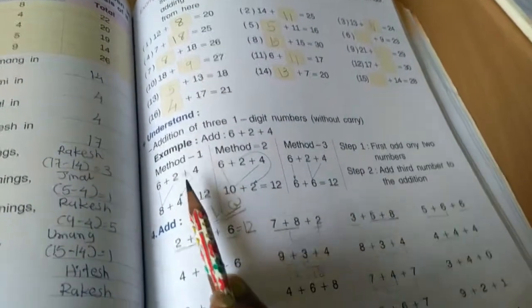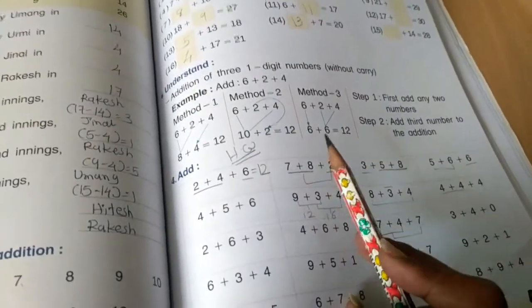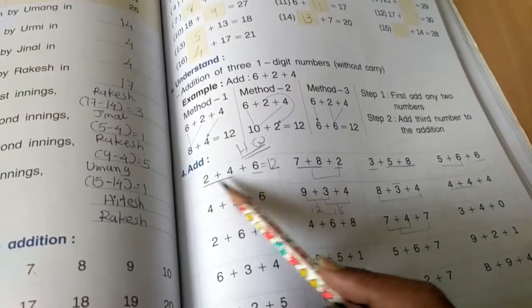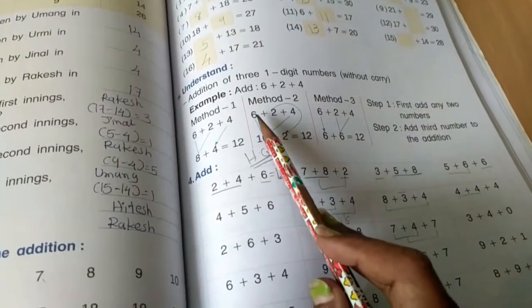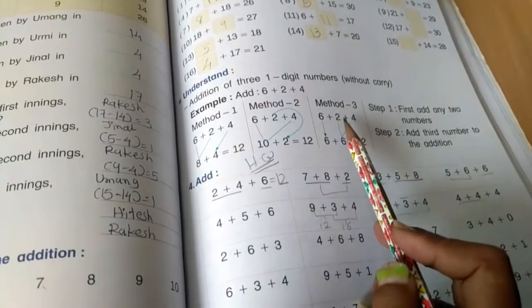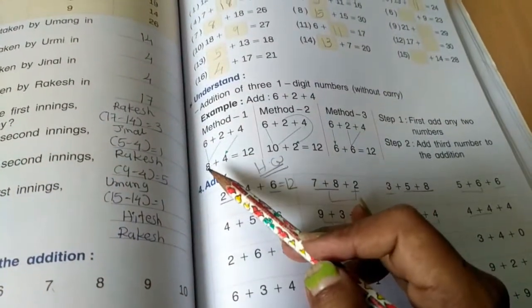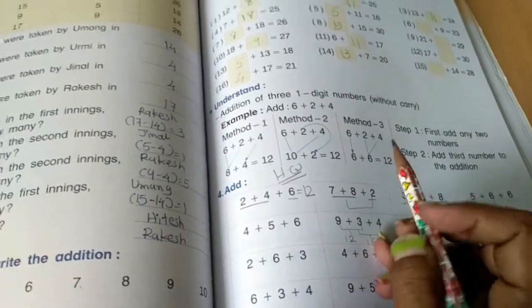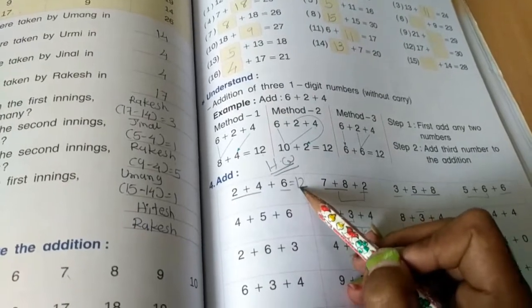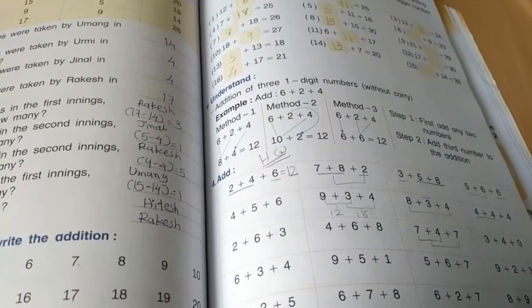Look at the next exercise — horizontal addition with three numbers. There are three methods. First, add any two numbers together. In the second method, add a different pair first. In the third method, add the third pair first. In the second step, add that result to the remaining number to get the final answer. Let's begin: 2 plus 4 is 6, and 6 plus 6 is 12. These are revision examples from previous chapters.